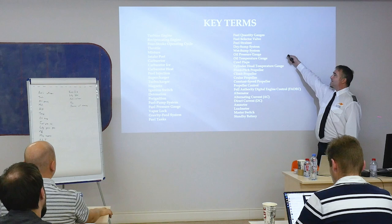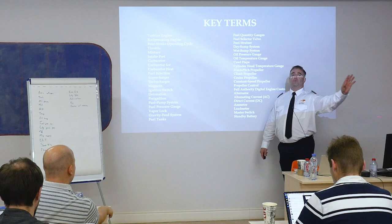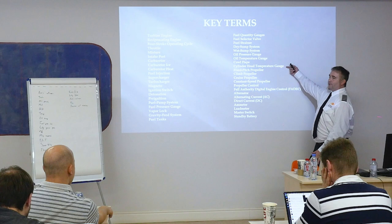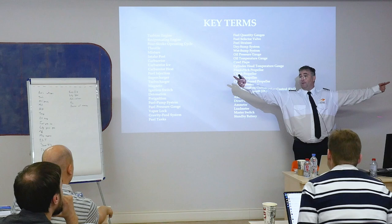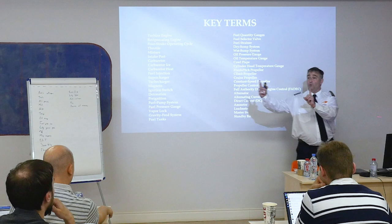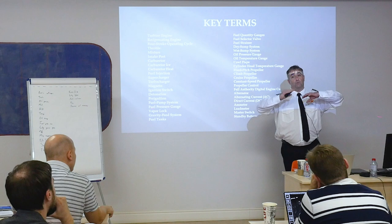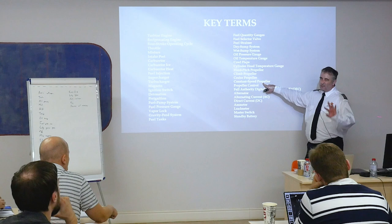Cowl flaps are one of those things where we're not going to spend a lot of time because you won't fly an airplane with cowl flaps unless you fly the Duchess, which is a multi-engine airplane. Cylinder head temperature gauge, fixed pitch propeller — it means the propeller is one solid piece of metal, 75 inches in diameter. Climb propeller, cruise propeller — they make different blade angles from the factory. Constant speed propeller — this is two separate propellers connected with a propeller hub and I can control the pitch depending on what kind of performance I want.